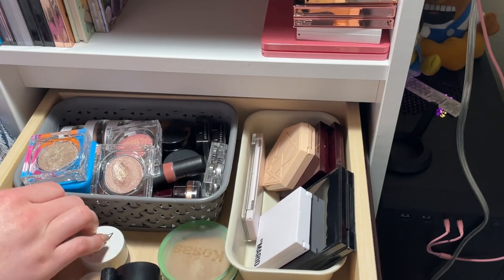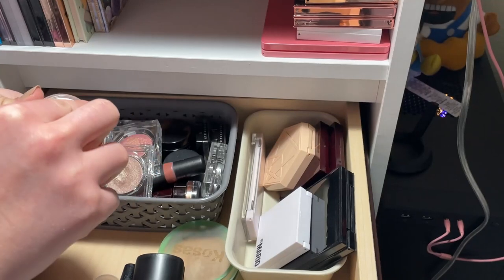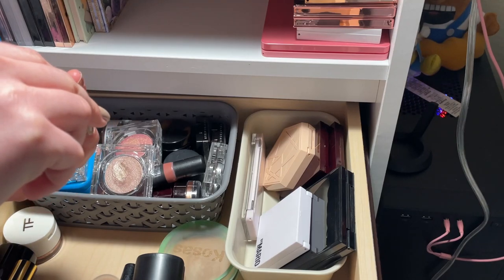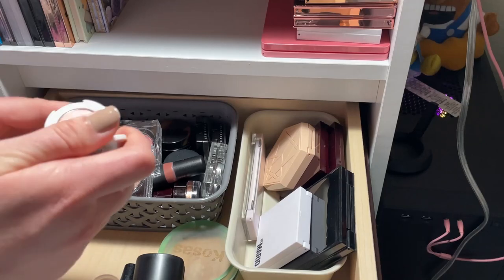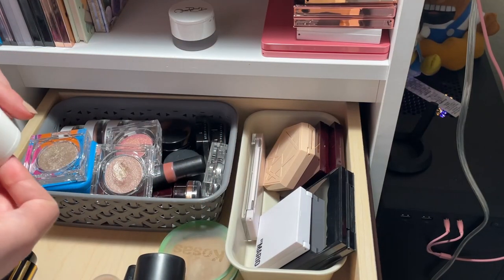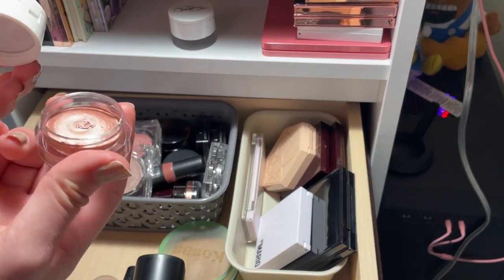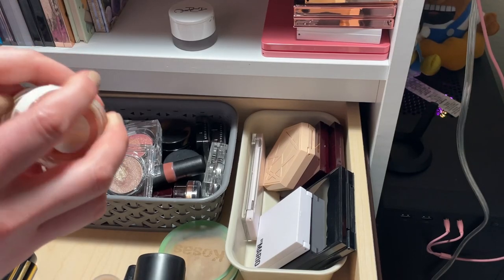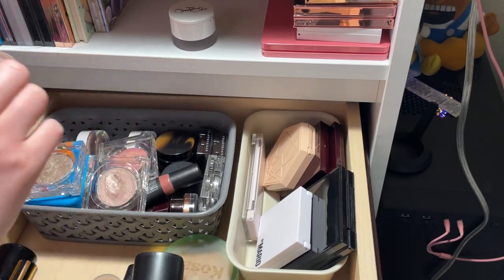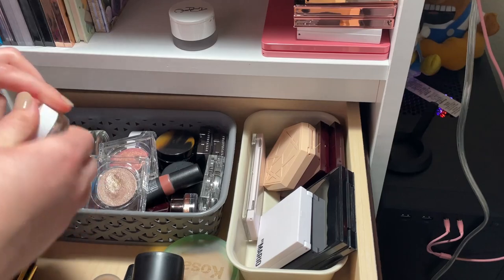Now let's go through my single eyeshadows — this drawer is kind of a mess. Auric Disrupt — I kind of regret buying this because it's pretty dark for me, but I haven't actually worn it yet, so I'm going to give it a shot. It could be really pretty sheared out, and it has a beautiful duochrome topper. The Tom Ford Golden Peach — I also semi-regret this one, but I haven't used it either. The topper looks really pretty. I'm going to keep both of these since I haven't tried them yet.